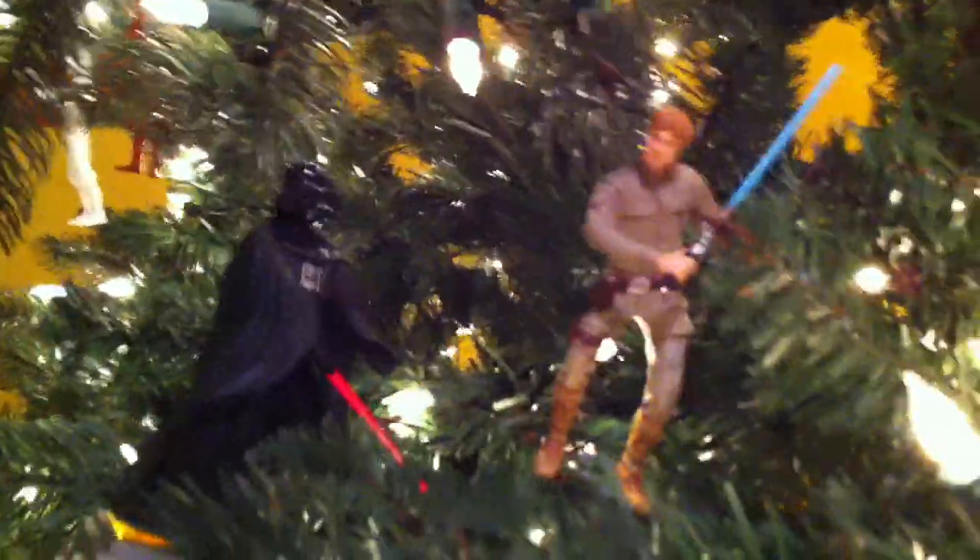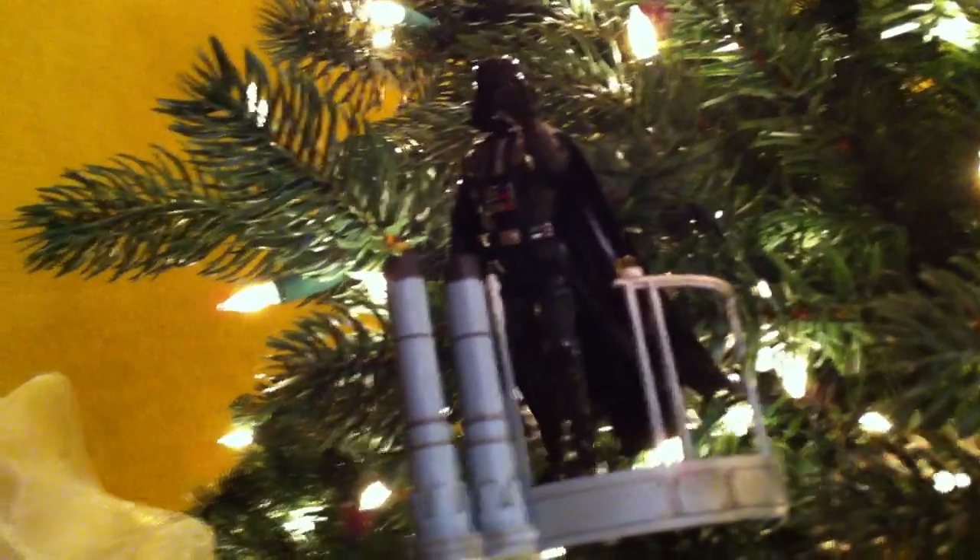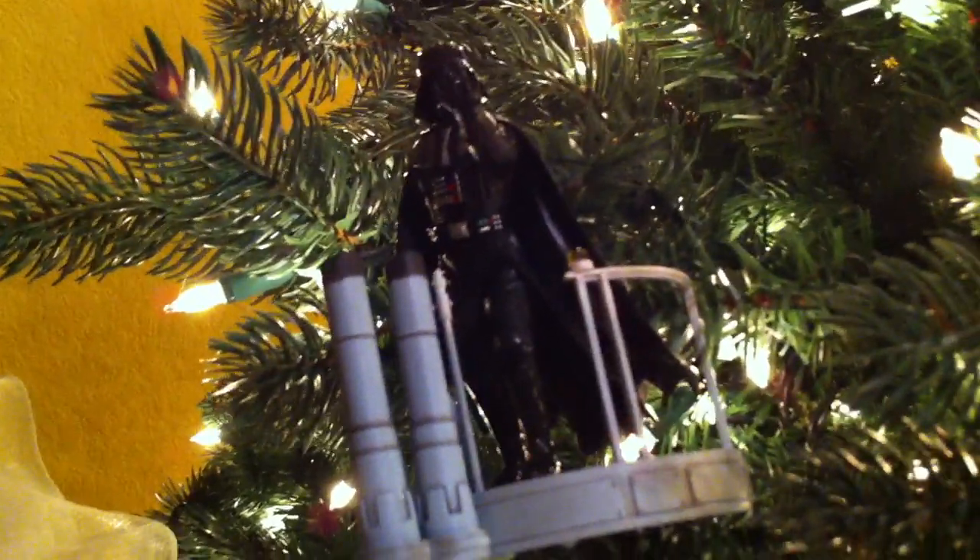And finally, we have the lightsaber battle between Darth Vader and Luke. And last but not least, we have Darth Vader revealing the truth to Luke. Luke, I am your father. No! Unfortunately, yes.